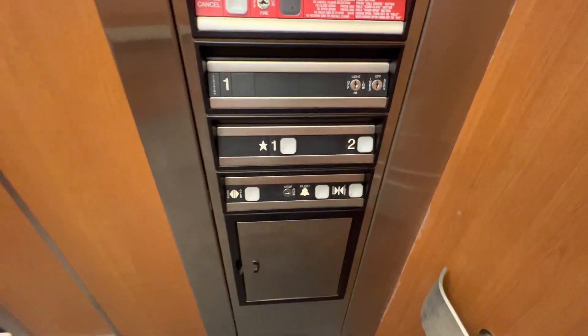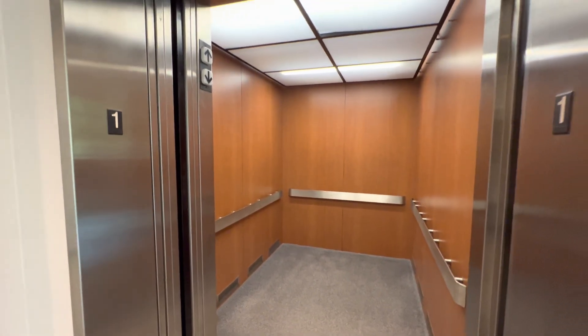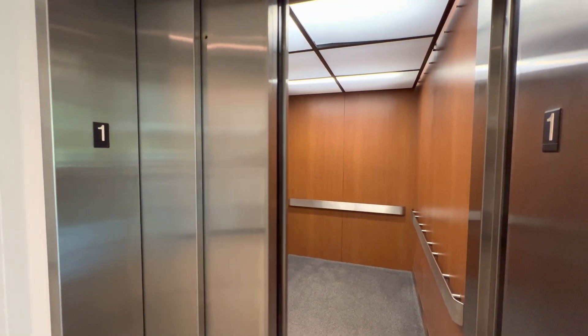Doing an indicator cam on the way down. That motor is really loud, especially for a Dover Impulse — usually they're very quiet. The button already goes out. Overall, great elevator.